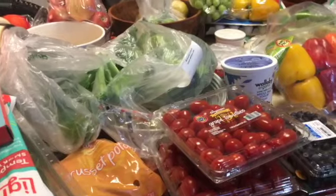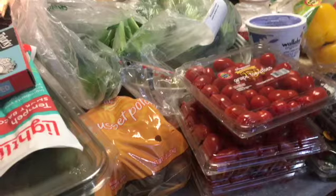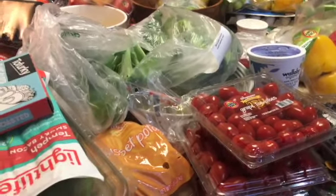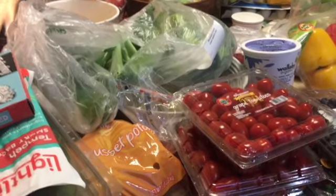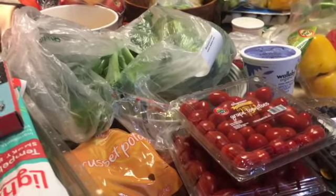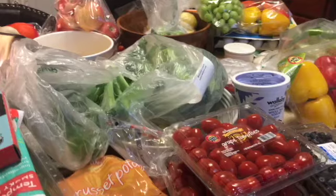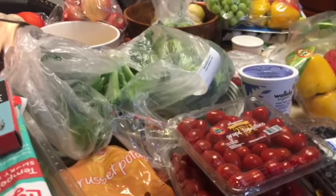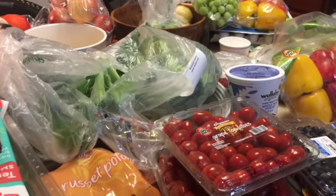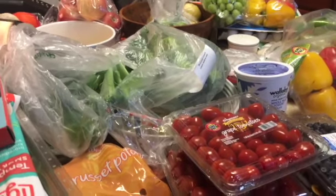I don't really buy a lot of processed things — I make a lot of things myself, not because I have to but because I really enjoy doing that. So that puts me in a position where I cook all the time. I thought it'd be fun each month to show you what I'm purchasing. I tend to shop twice a month.